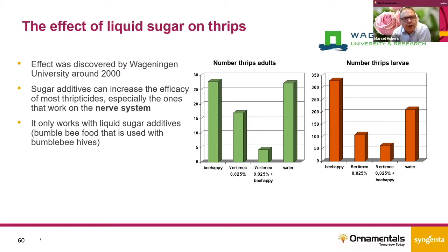They couldn't make it work with other types of sugar, for example the solid sugars we use for coffee or tea. They also found that it mainly works with products that act on the nerve system. Within Syngenta, we also did some trials with Match, which is an IGR, and indeed there we didn't see any added value of sugars on thrips control.